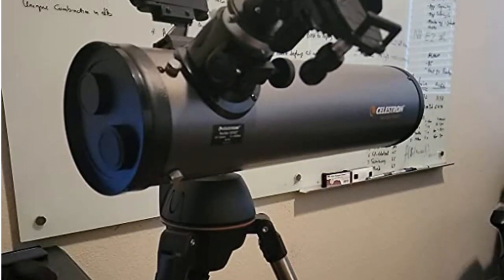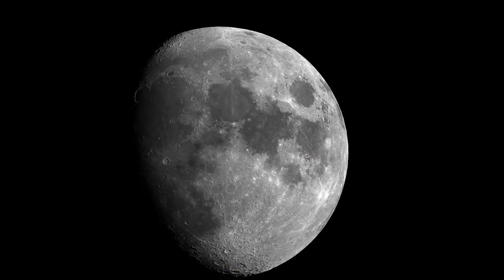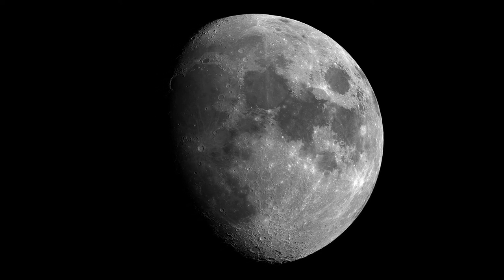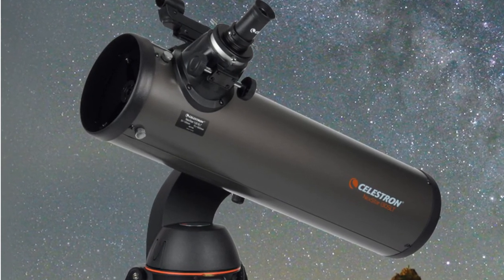This telescope is ideal for weekend camping trips or excursions to dark sky sites. Its compact form factor makes it easy to transport and assemble just about anywhere. The 130mm aperture gathers enough light to see our solar system and beyond.